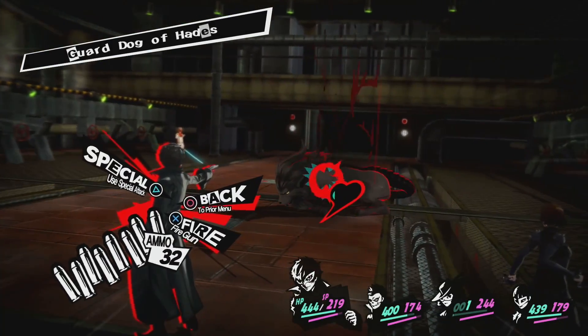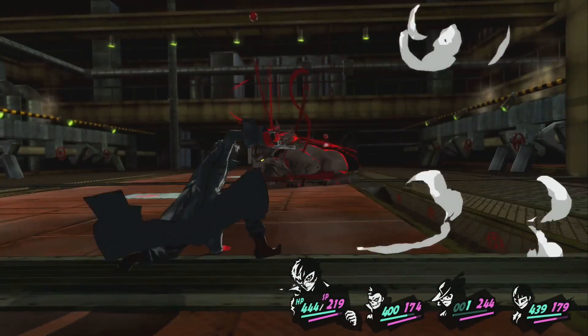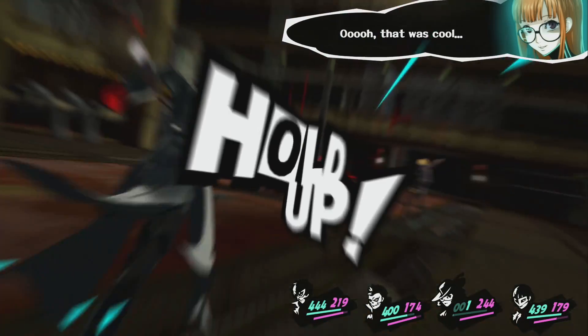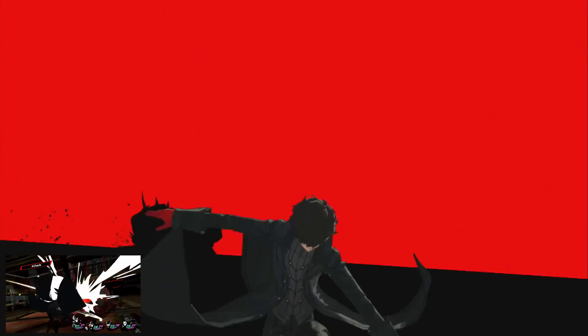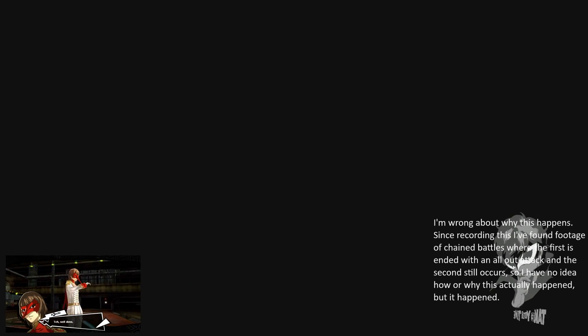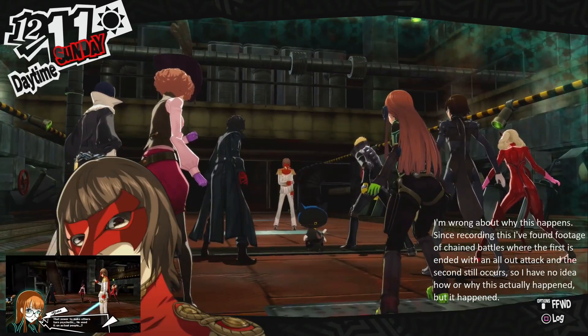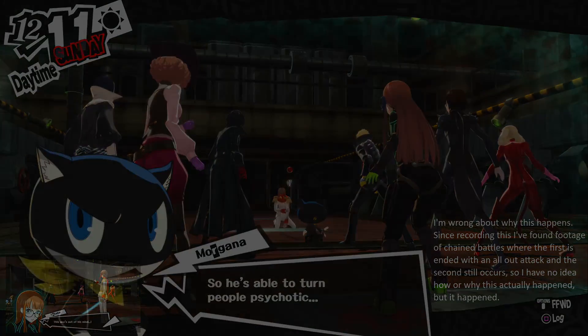Apparently it's possible to skip part of the Akechi boss fight. I didn't mean to — I just wanted my double money for my fortune reading. But apparently, by finishing his first two forms off with an all-out attack, you can skip the Robin Hood fight and go straight to Loki. I don't think this is supposed to be possible, since the scene afterwards still started with Akechi falling to the ground. I think they just programmed in that double fights skip the second half when you finish the first with an all-out attack, and then forgot to make this double fight an exception.